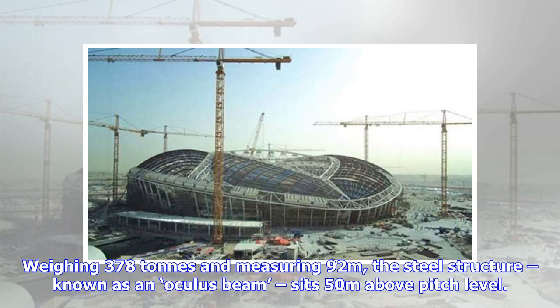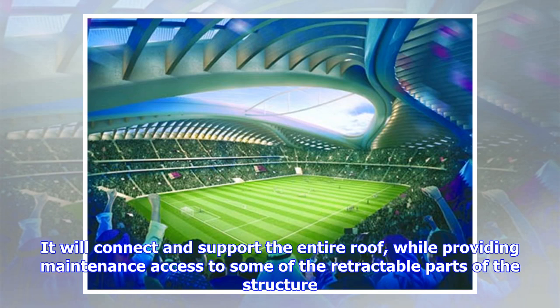Weighing 378 tons and measuring 92 meters, the steel structure, known as an Oculus Beam, sits 50 meters above pitch level. It will connect and support the entire roof, while providing maintenance access to some of the retractable parts of the structure.